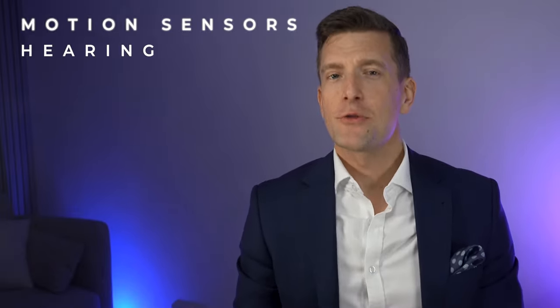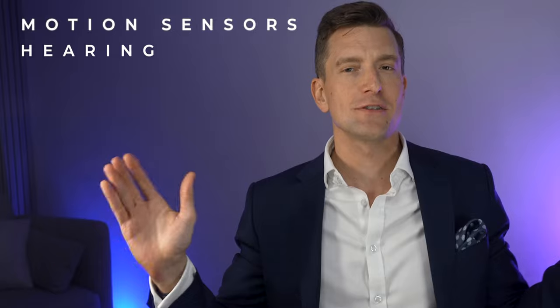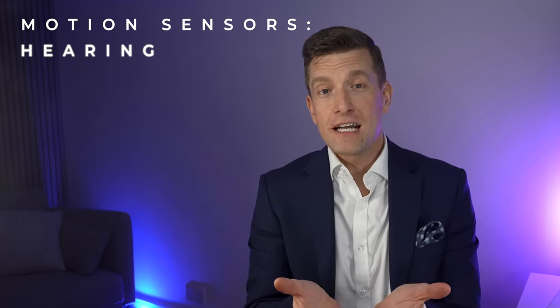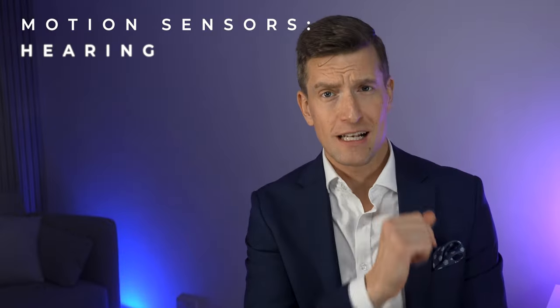If you're sat down for lunch with friends, you'd want to hear the person speaking in front of you and to the sides, so the hearing aids focus front and to the side, but not behind you. When you finish lunch and go for a walk, you'd normally have someone walking alongside you to the left or right. The motion sensors recognize this forward movement and adjust the microphone focus to the side rather than facing forwards.